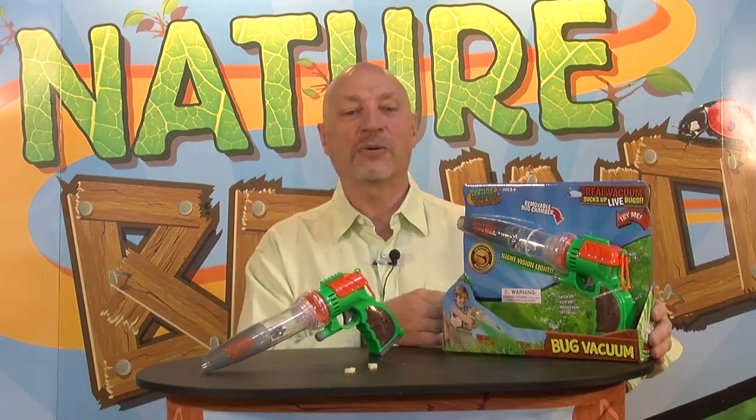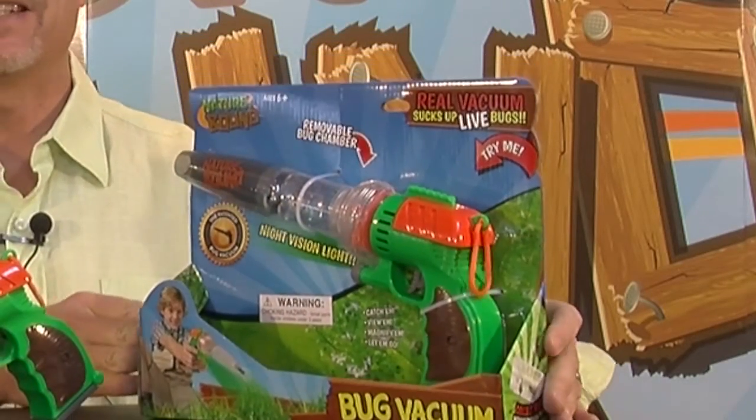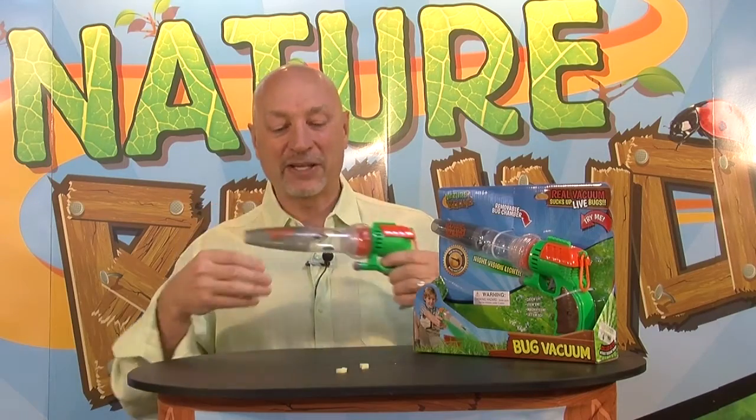Today I'm going to review our newest toy. This is our Nature Bound Bug Vacuum. It's designed for kids ages six and up, and it does exactly what you think — it is a bug vacuum.